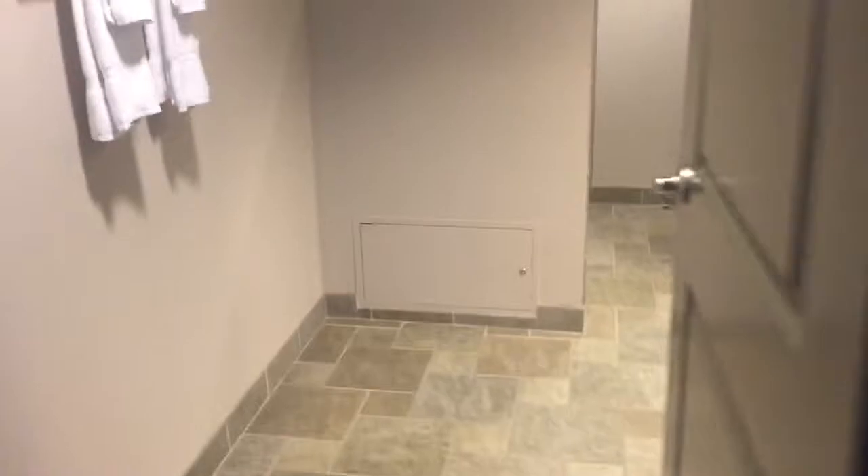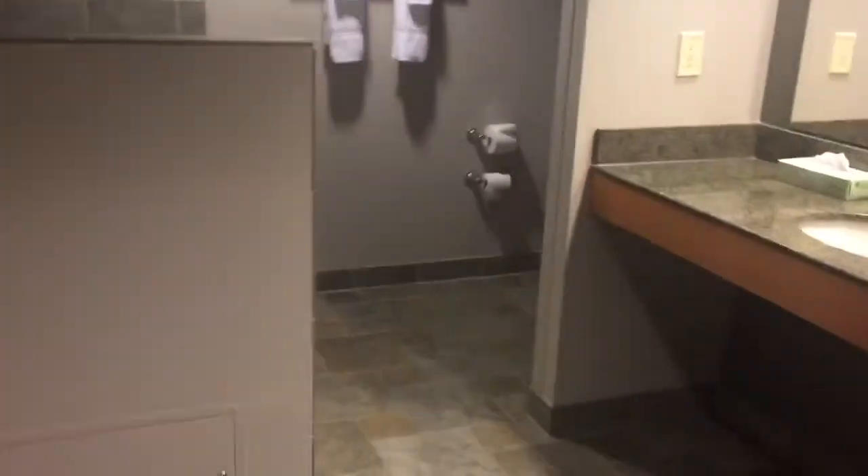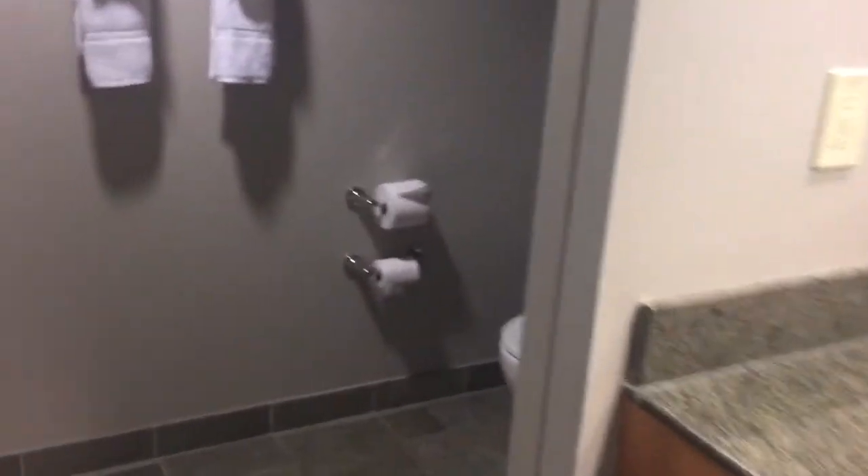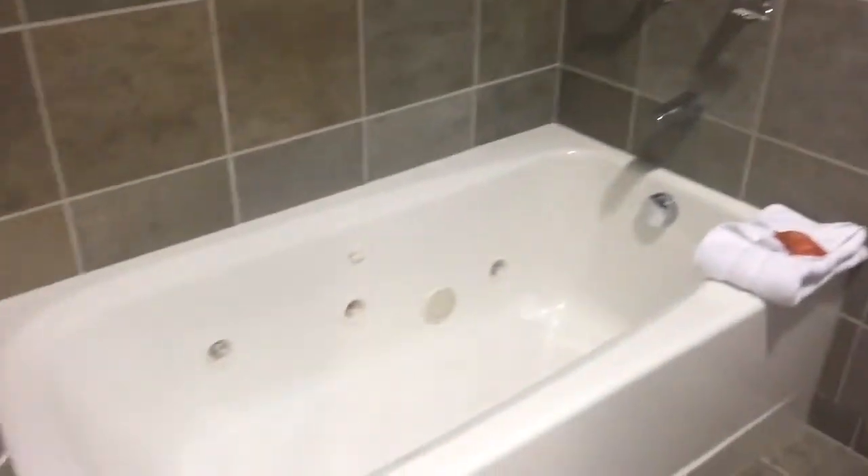In the master bedroom there's another closet, a big TV, and a private bathroom which I am probably the most excited about. There's actually a shower, a sink, another stool, and another bathtub.